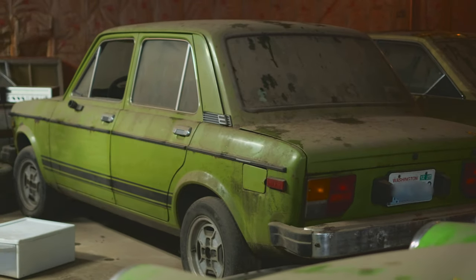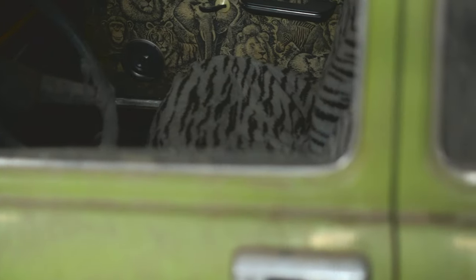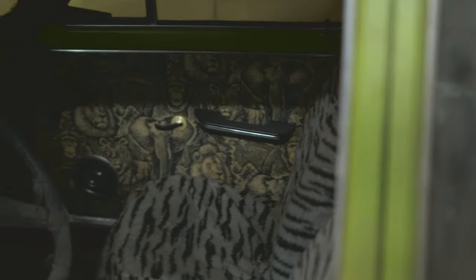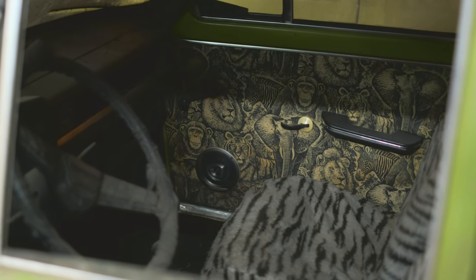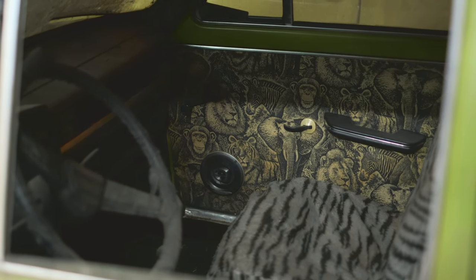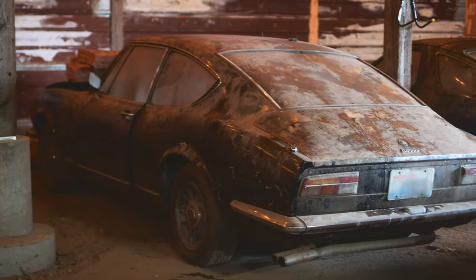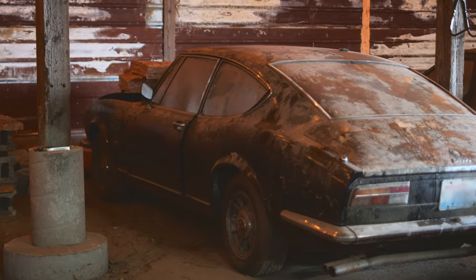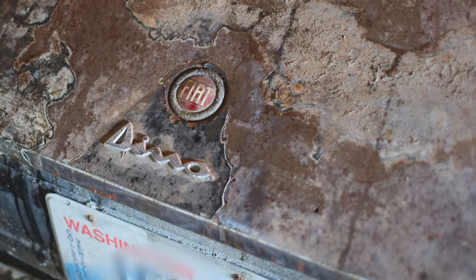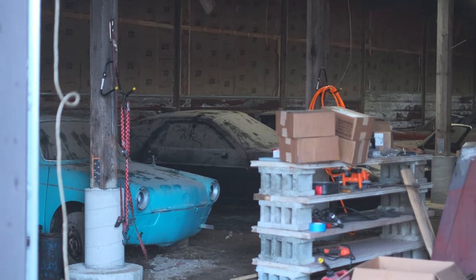One strange car we have is this Fiat 128 — the car is green and the seats are zebra print, but even stranger, the side panels have this safari animal pattern on them. So it's this weird safari Fiat limited edition, kind of funky. The last car I'm going to mention is our 1969 Fiat Dino. These cars have bodies made by Fiat, but the engine is actually a Ferrari Dino engine. Unfortunately, this one is in terrible condition.